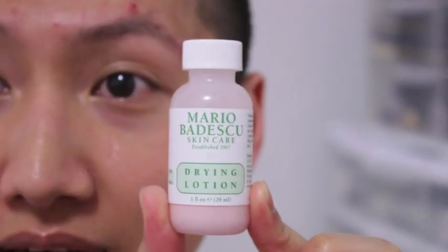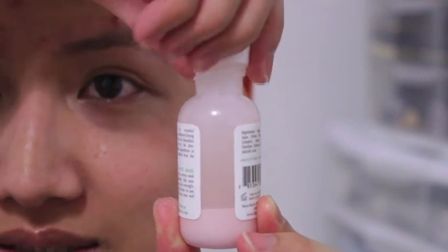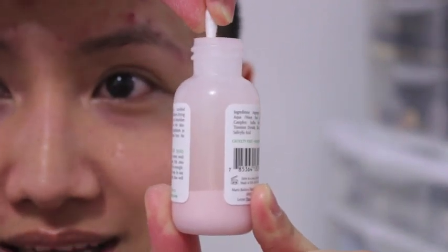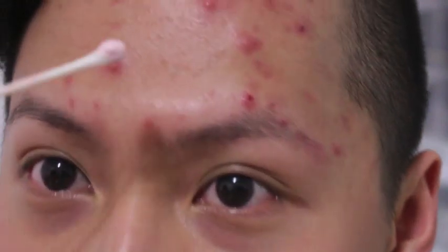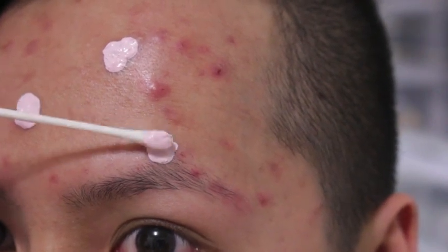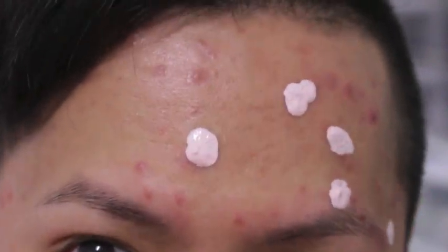Now I'm going to do a demonstration on how to use the drying lotion and show you how I apply it on my problematic areas. Here is the drying lotion — don't shake it up, just open it like this. Take your Q-tip and dip it in all the way until it hits the pink. Then take it out and it looks like that. I'm just going to tap it where my problematic areas are — right there, right here, and right here. It's very tingly, so I know it's working.